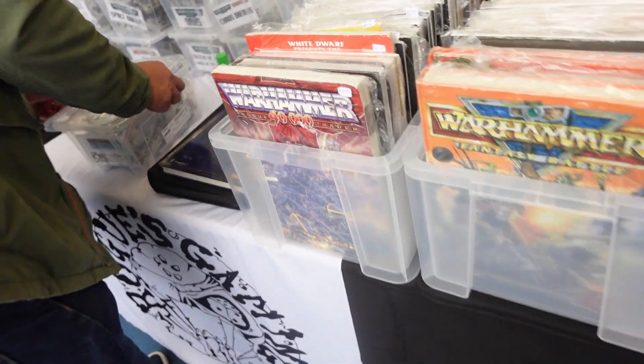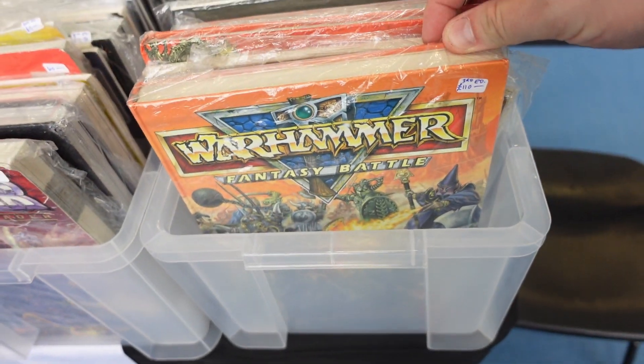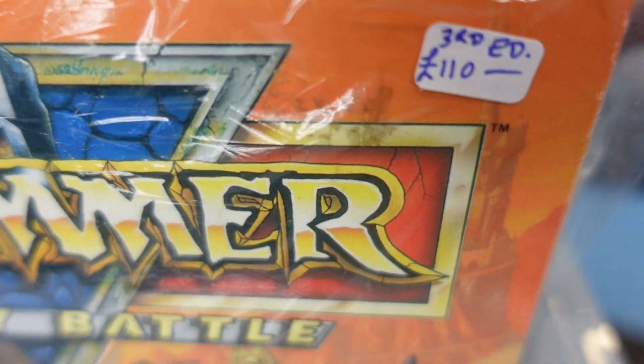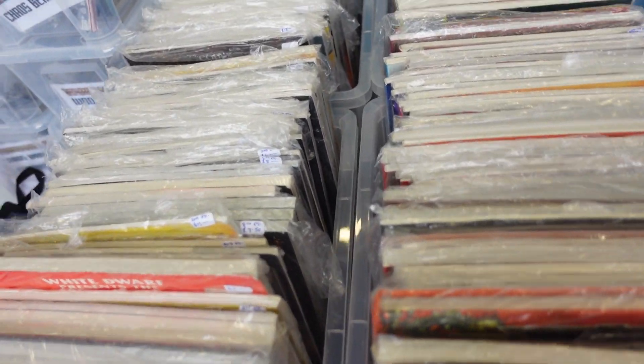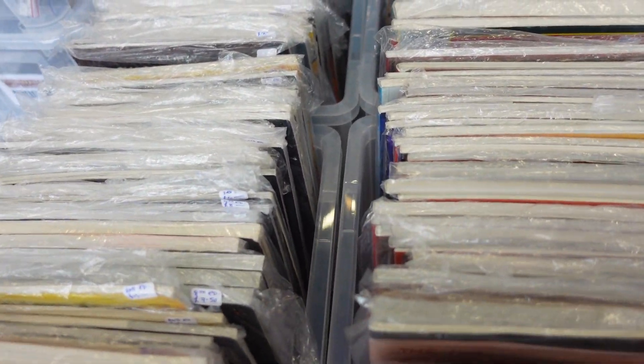Another cool stall was this one — it's got Warhammer 3rd edition for £110. There were some absolute gems in these boxes. But I either already had it or I couldn't really justify it there and then.